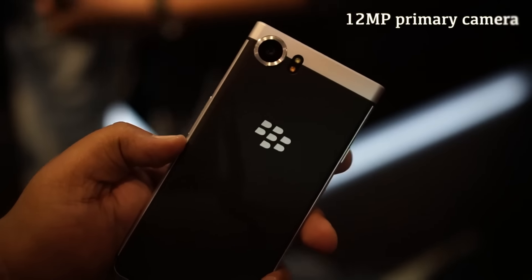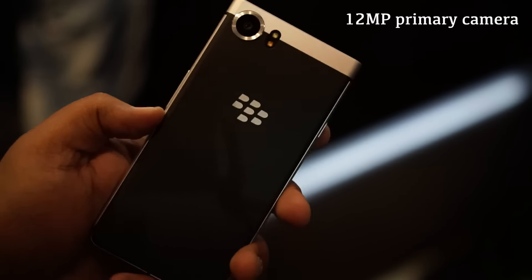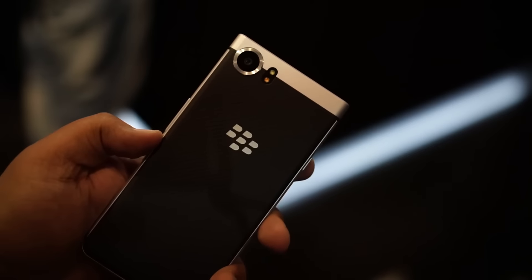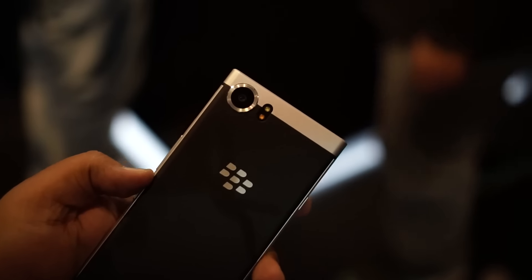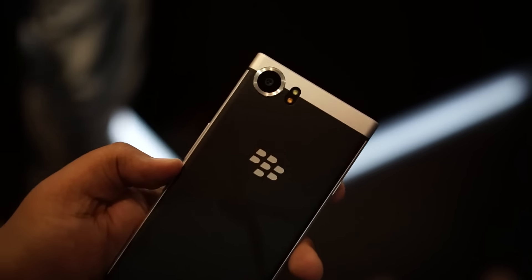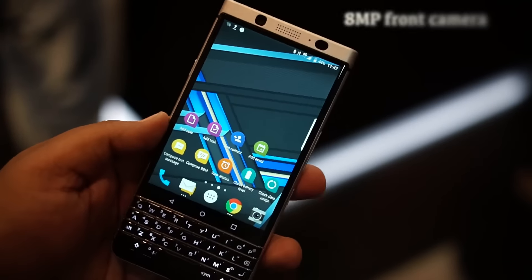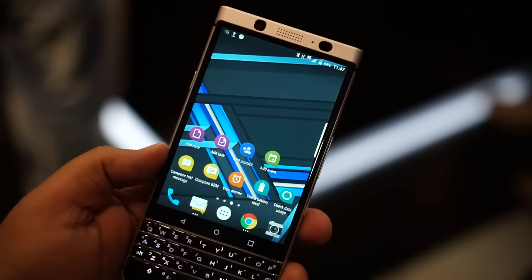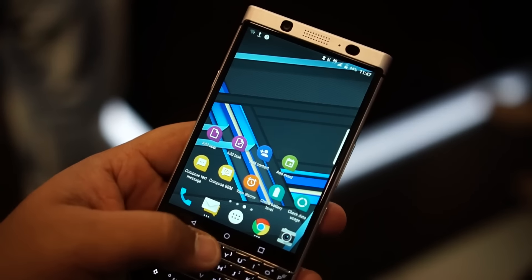Talking about the cameras: the rear camera is a 12-megapixel f/2.0 shooter with face detection autofocus and a 1/2.3-inch sensor. I'll jump into the camera app to show you how it shoots, though I won't be able to fully test quality until I get a review unit. There's also an 8-megapixel camera up front.